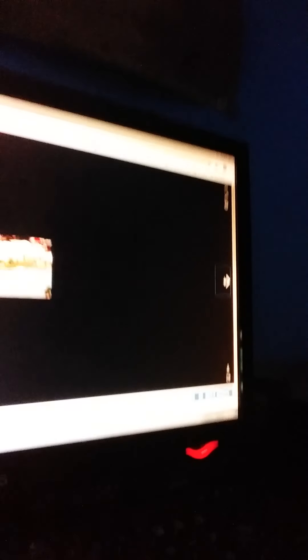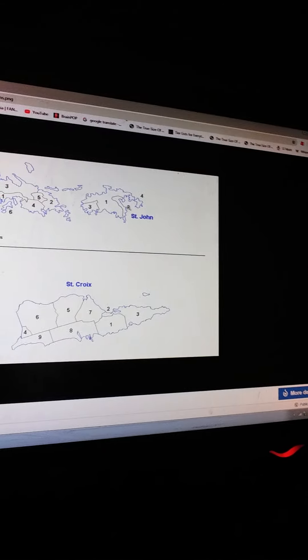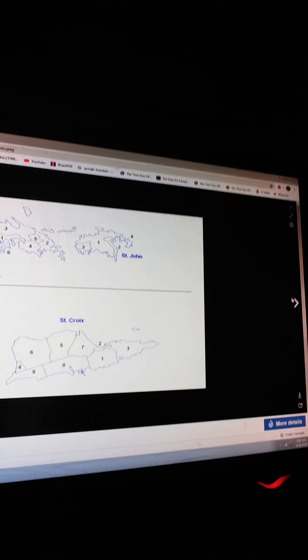St. Thomas Island is the capital, while the U.S. capital is Washington D.C., but we'll talk about that later. St. Thomas is divided into six districts, St. John is in three districts, and St. Croix has nine districts.